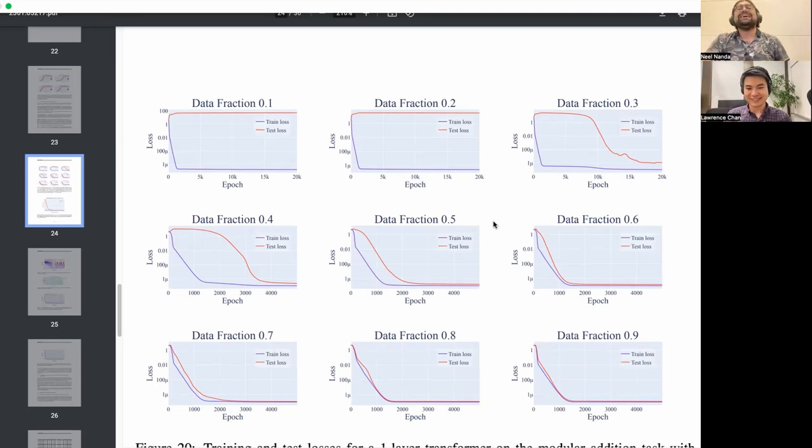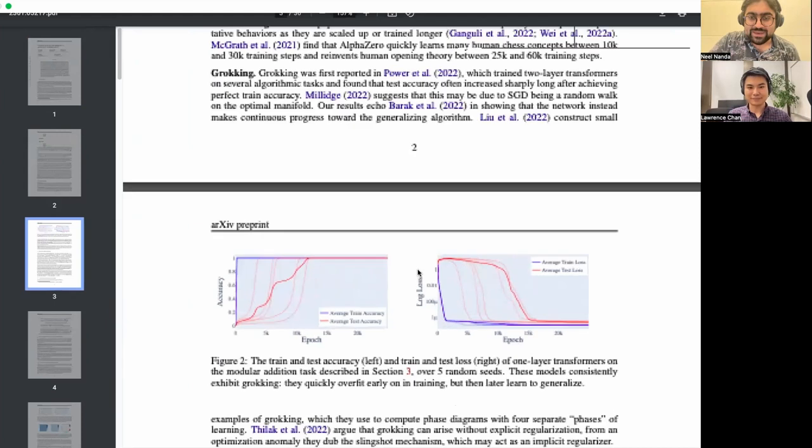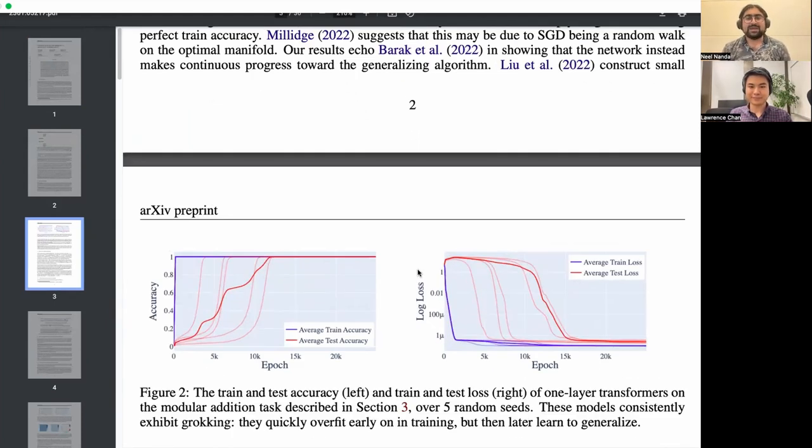So zooming out — what is grokking? The philosophy behind this work is mechanistic interpretability, which is this subfield where our goal is to try to reverse engineer what algorithms a model has learned. We take a model that's been trained to do a task and we know it's good at the task, but all we know is that its parameters have been repeatedly shifted to be better. The goal of mechanistic interpretability is to make the bold hypothesis that these models actually learn some meaningful interpretable algorithm — the kind of thing that in theory we could have coded ourselves.